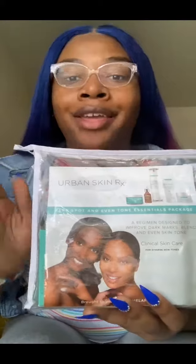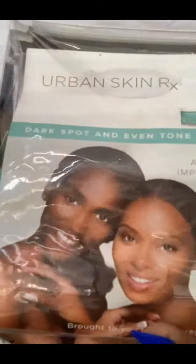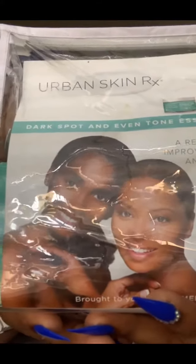And that brand is none other than Urban Skin. Urban Skin is like a godsend — like heaven in a small package. Look at them on that package, they're smiling because they're happy, and why are they happy? Because their skin looks good.